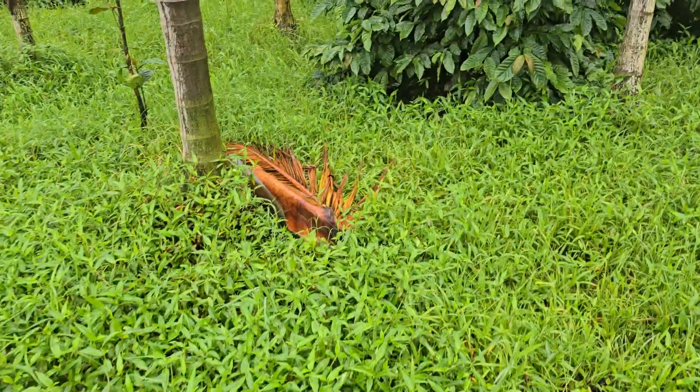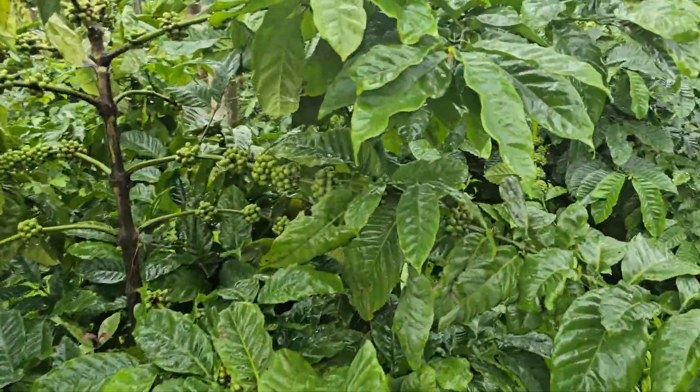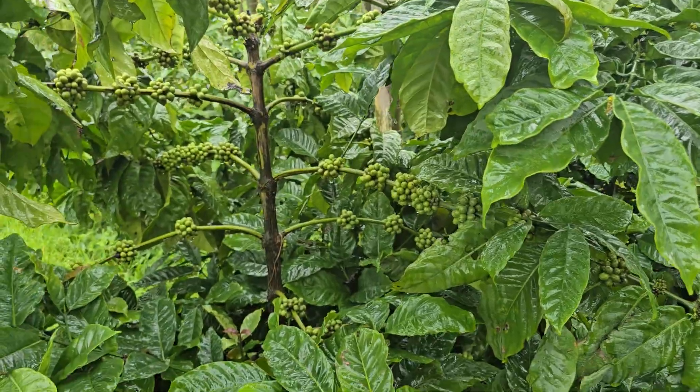Weeds are growing — this is again where the third round of weeding should come. You can see here the block which we sprayed last week.